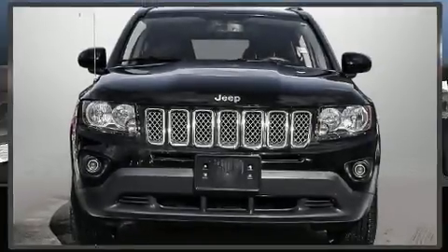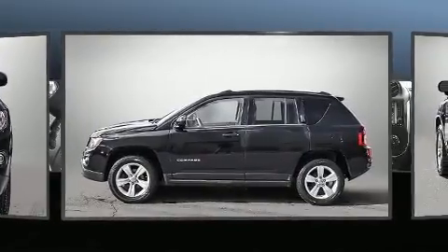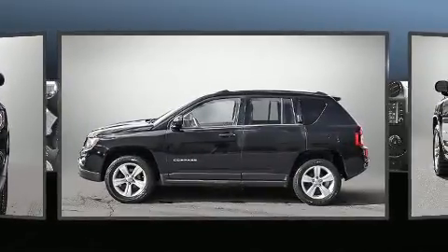The 2015 Jeep Compass. Smooth gear shifts are achieved thanks to the efficient four cylinder engine, providing a spirited yet composed ride and drive.